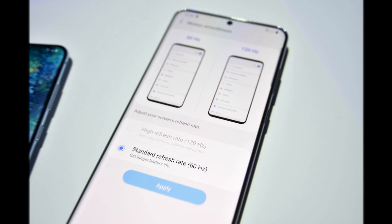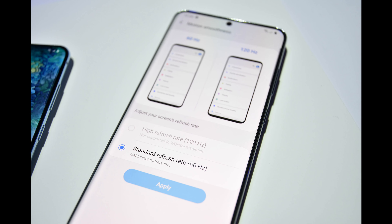Second to last is the screen. The screen on the Ultra has a tall 6.9 inch display with the option of having your screen at 60 hertz or 120 hertz, which means your phone can refresh up to 120 times per second.